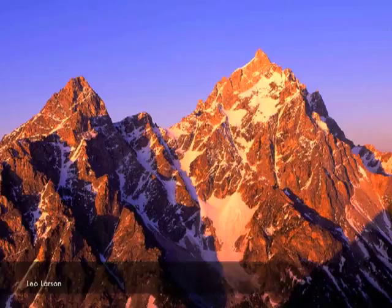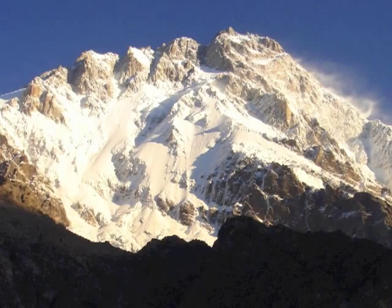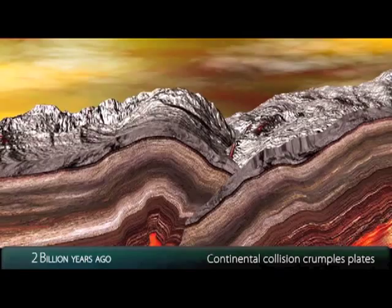Like the other high peaks in the Teton Range, most of Mount Moran is metamorphic gneiss. This rock formed when two continents collided almost three billion years ago, much like India and Asia are colliding to form the Himalayan Range today.